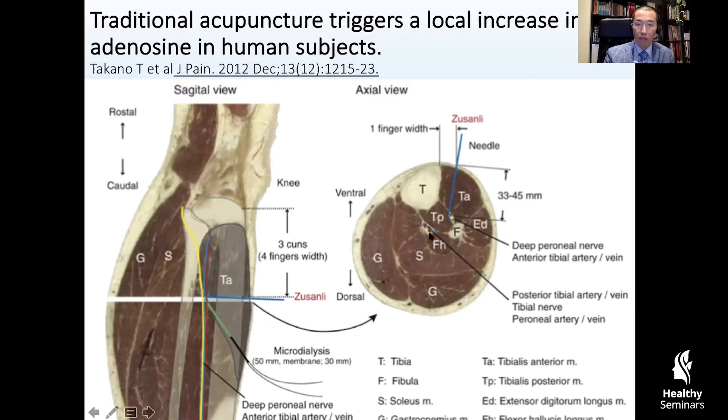Bear in mind that the deep peroneal nerve connects all the way from the level of the fibula into the top of the foot. So what would be the difference between Stomach 36 and Stomach 37 and Stomach 38, which are also along the deep peroneal nerve? Surely there's got to be a reason why the ancients passed down so many points — otherwise, why do you need so many? Stomach 36 would be good enough, right? The answer to that comes from dissection that we've done in our own group.